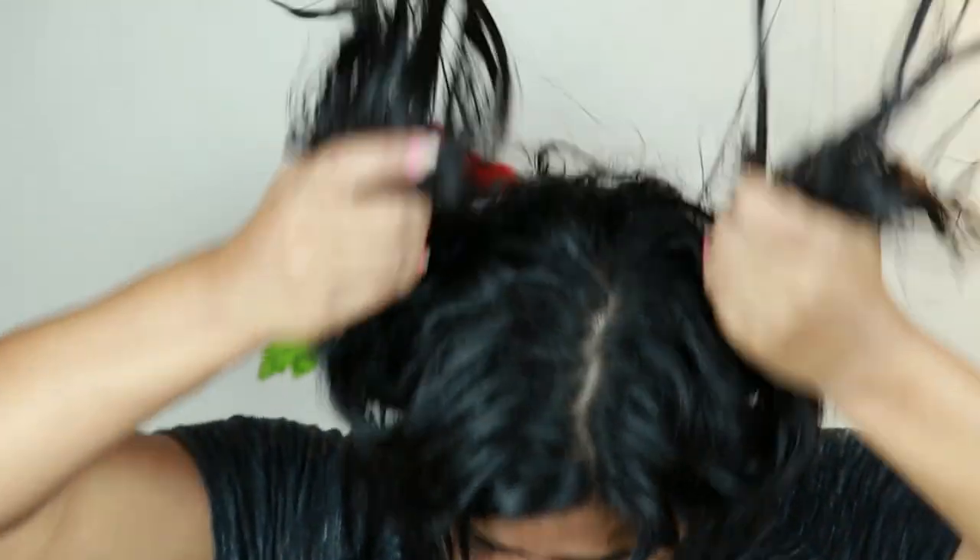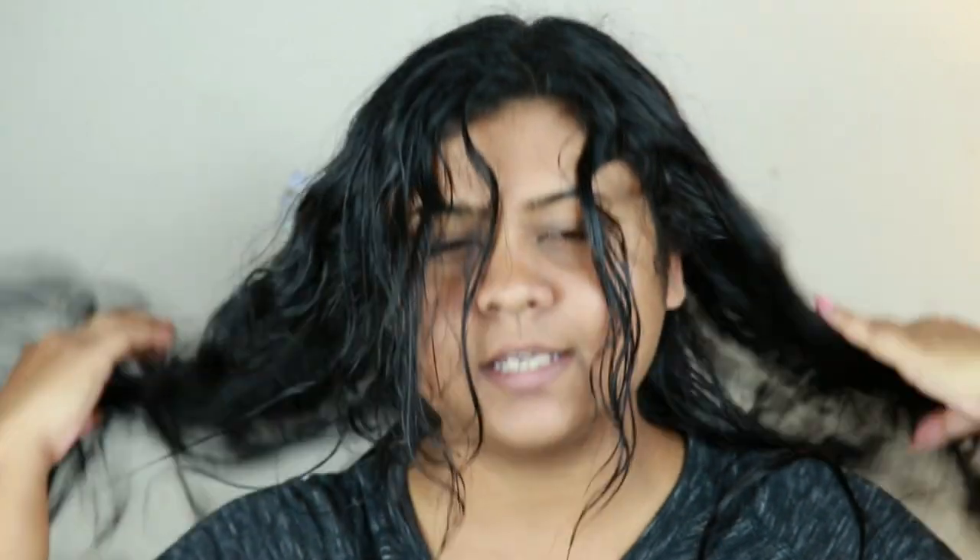I'm back — I washed my hair twice. One more thing to mention: always stand still or sit down and wash your hair as it is. Do not keep it upside down, as it may create knots in your hair and you may face hair fall. Keep that in mind.